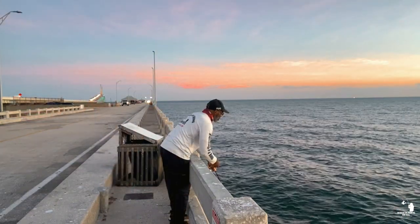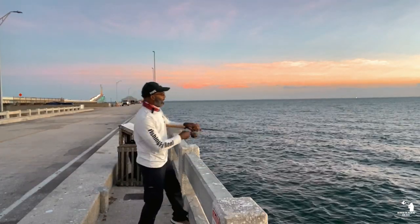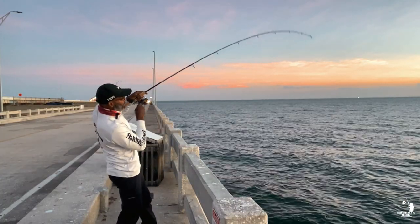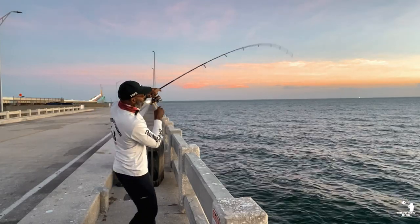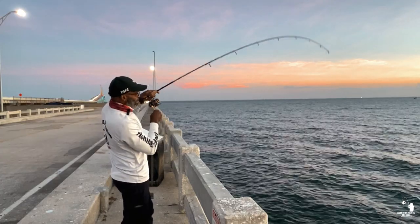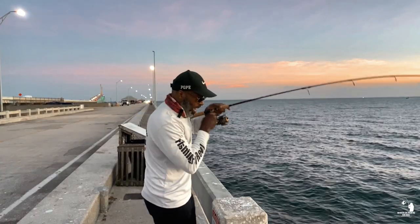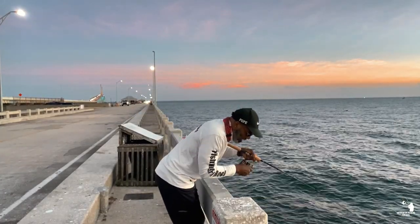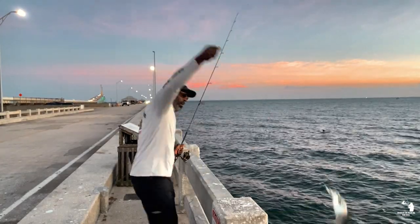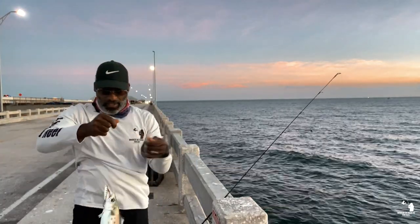Got a hit! There we go — he's going, guys! Oh yeah, baby! Woo-hoo! You've got to get some of these lures, they're great. Let's see what I got. Oh nice — look at this, what do we got here? Nice mackerel! Look at this nice mackerel, guys!